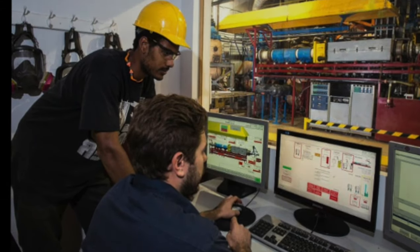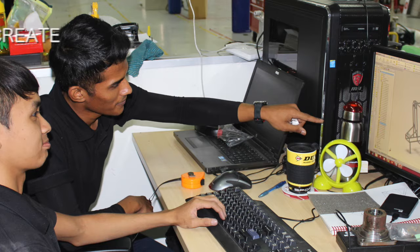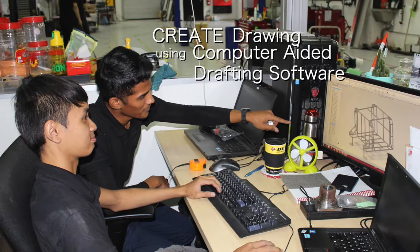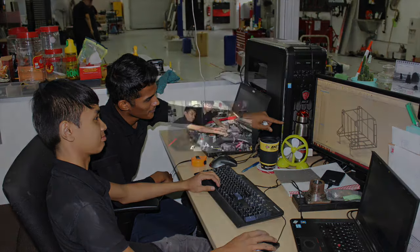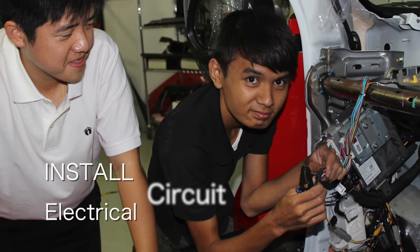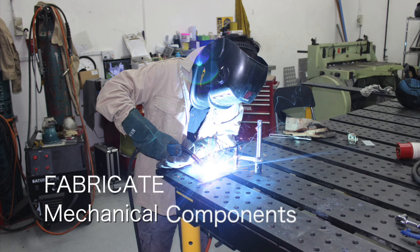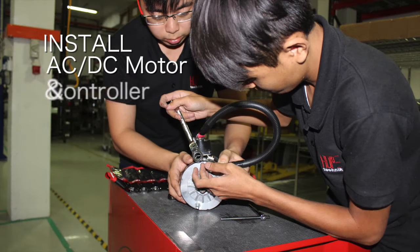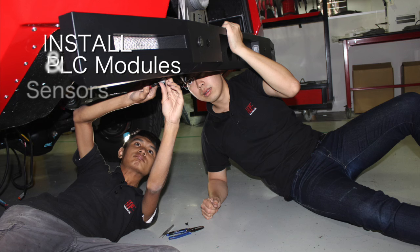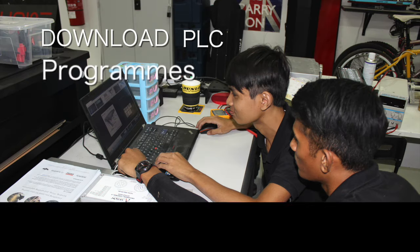Some of the OJT tasks will include performing checks on analog electronics, creating drawings using computer-aided drafting software, maintaining mechanical equipment, installing electrical circuits, fabricating mechanical components, and installing AC and DC motors and controllers.